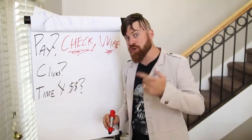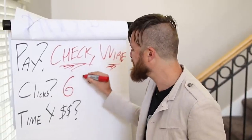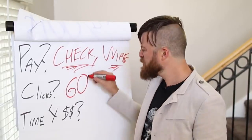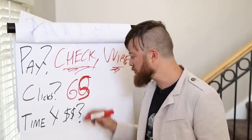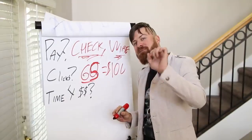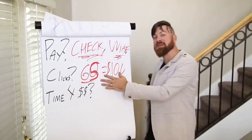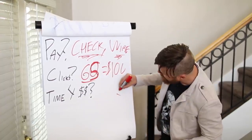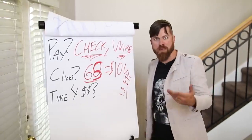The number of clicks that you will need roughly to get $100 a day is about 60 to 65 clicks to make that $100. So if you can get 65 people clicking on this link, you should — it's not guaranteed — but you should make $100, because the offer, just to get technical, is a $1.50 EPC. That's what the average people make.